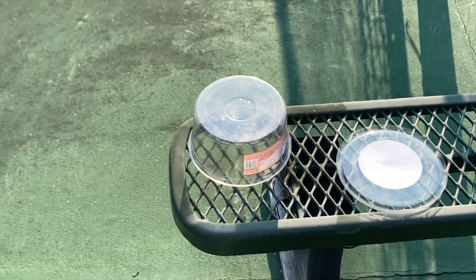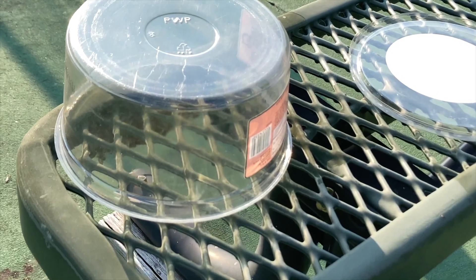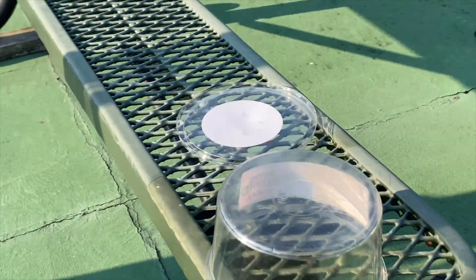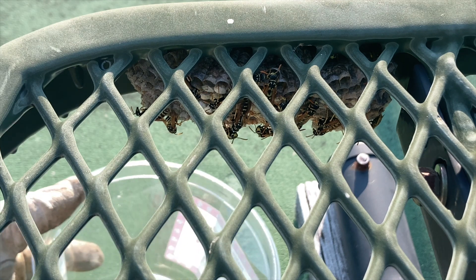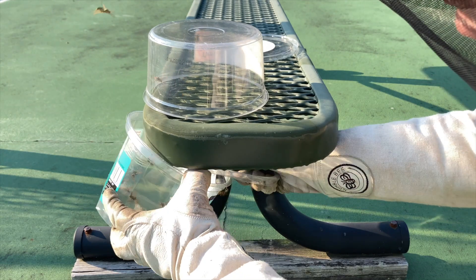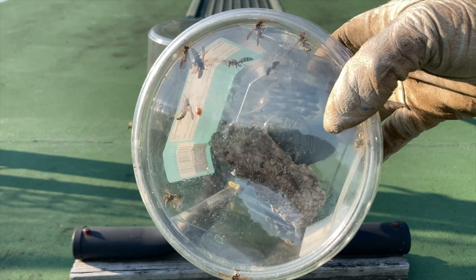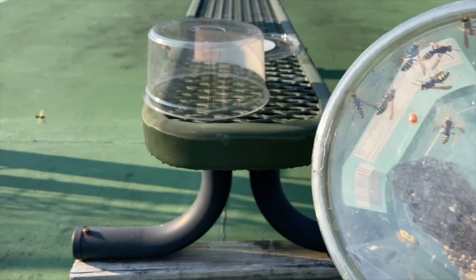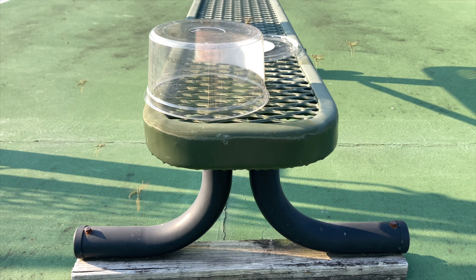What we're doing here is trapping them from above and below with some plastic containers, and hopefully this way we capture most of them in one shot. Here we have most of them in the container — at least half of them anyway. Now we're going to let them settle again where the nest was, and that will allow us to capture the rest.